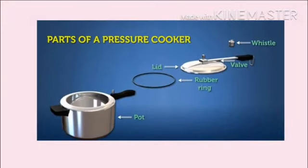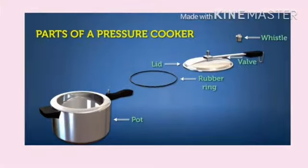a lid that fits precisely on the pot with a locking mechanism, a rubber ring that goes between the lid and the pot so that no air can escape, and a valve on top of the lid with a whistle.